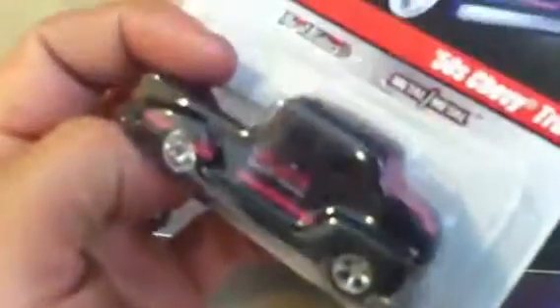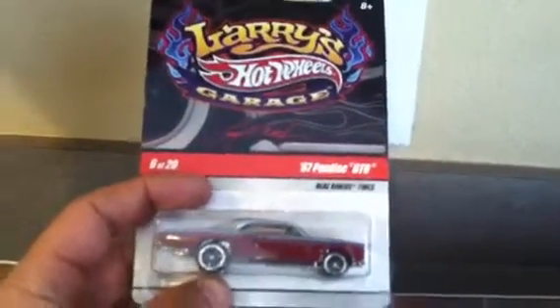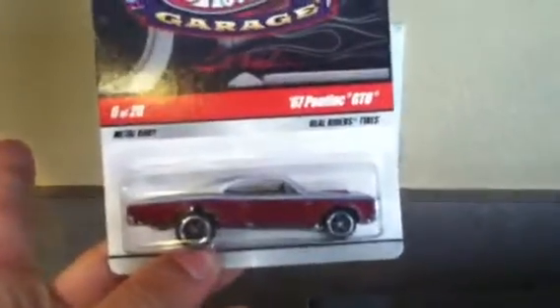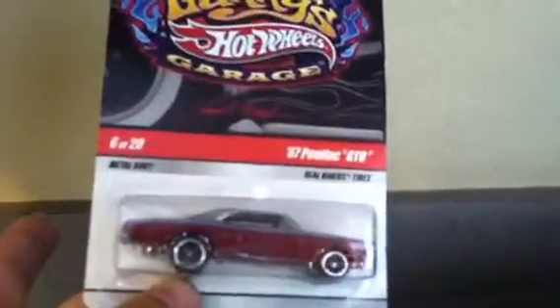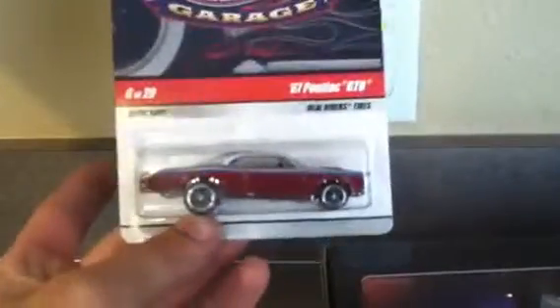It's got pink windows too. Then I got a Larry's Garage — believe it or not, I don't see these anymore other than at the flea market. So I grabbed this 67 Pontiac GTO. I like that stance, I like that two-tone paint — that's nice. Picked it up for 88 cents, I can't beat it. They had a bunch of other Larry's Garage but they were all cars I didn't like, so I just got this one.